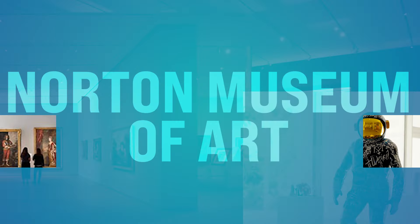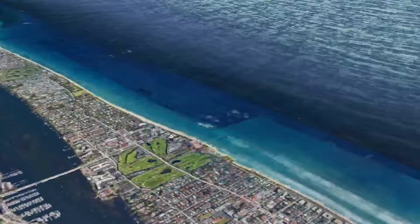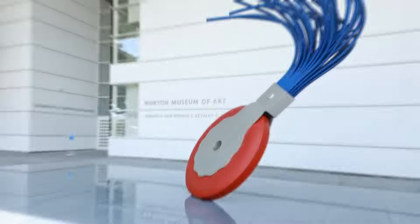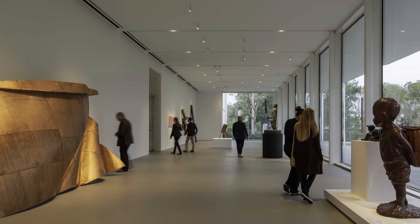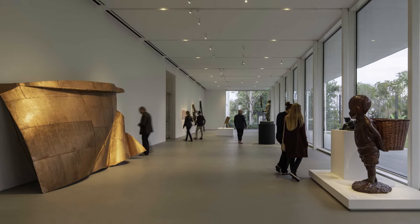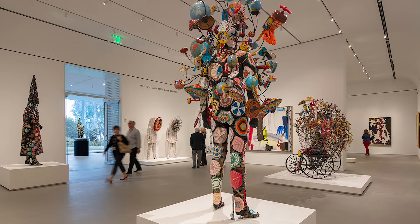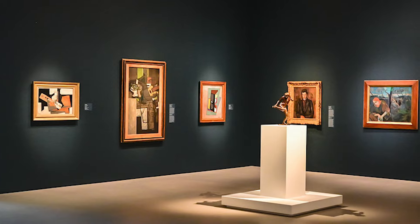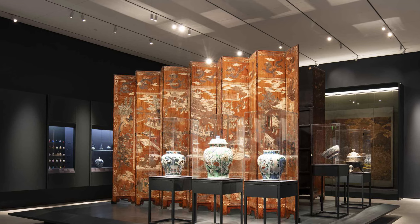Number five, we got the Norton Museum of Art. This is down on Dixie Highway in West Palm Beach. The Norton Museum boasts a huge and impressive collection of over 7,000 works of art, spanning from ancient civilizations to contemporary pieces. Highlights include European masterpieces, American art, Chinese ceramics, and rotating special exhibitions which are super interactive. You're going to absolutely love it.